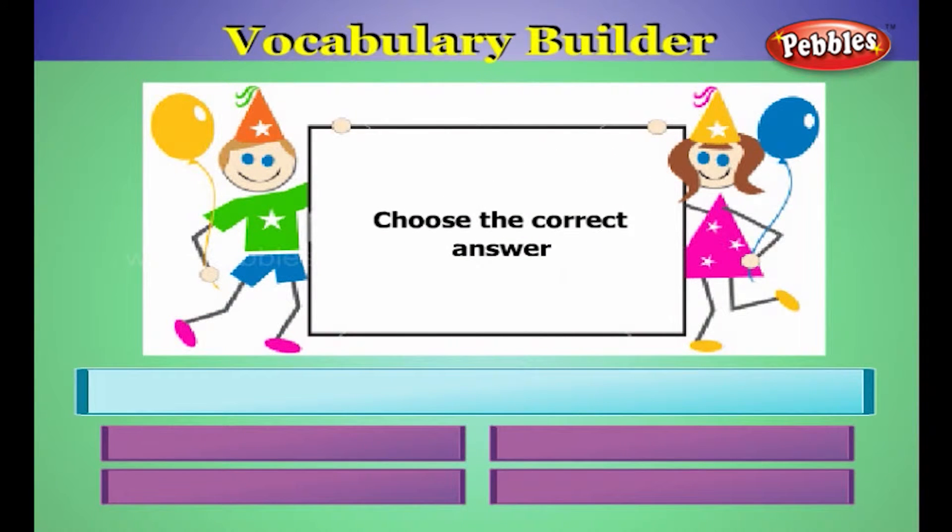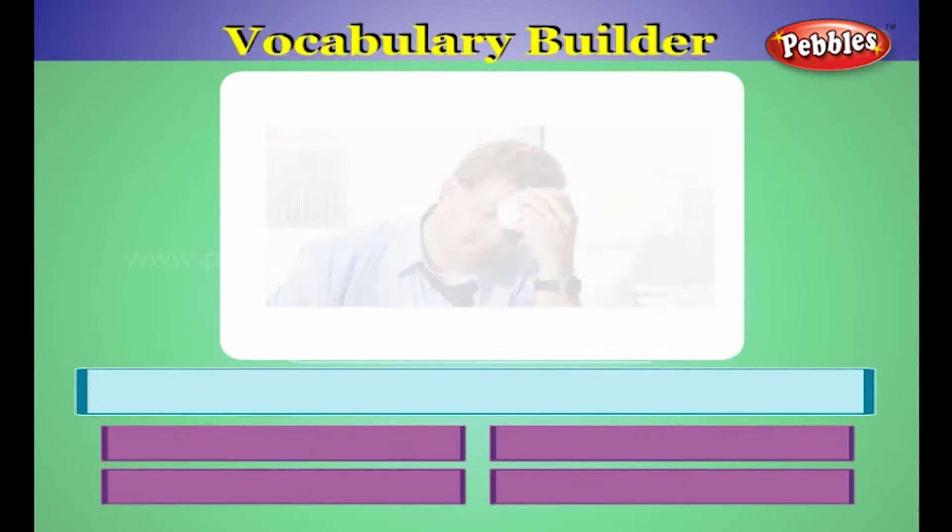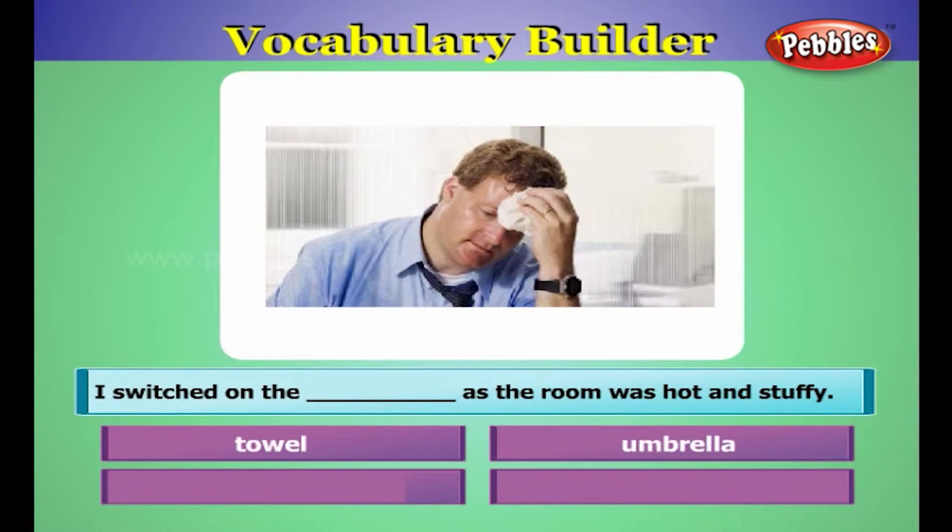Choose the correct answer. I switched on the fan as the room was hot and stuffy.